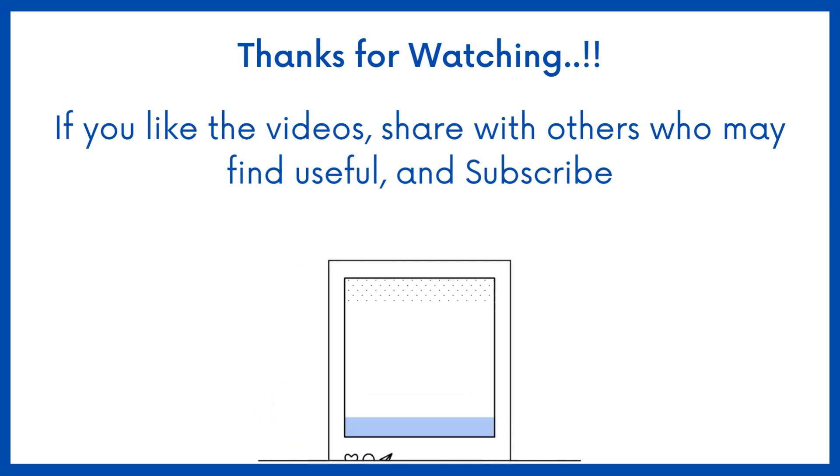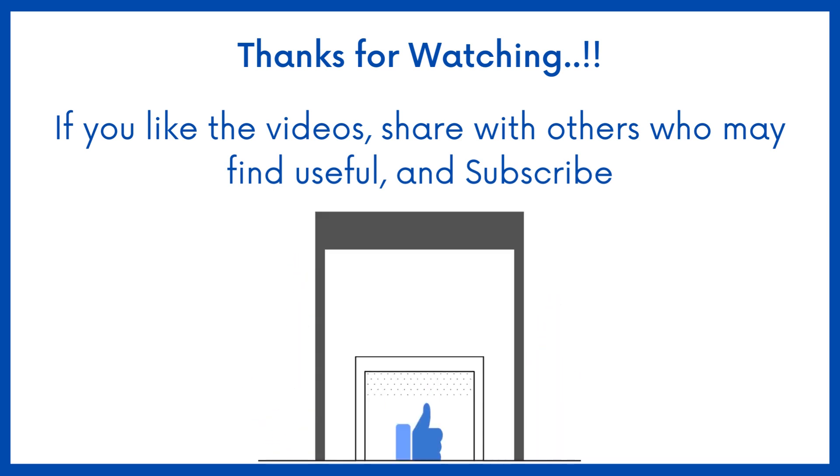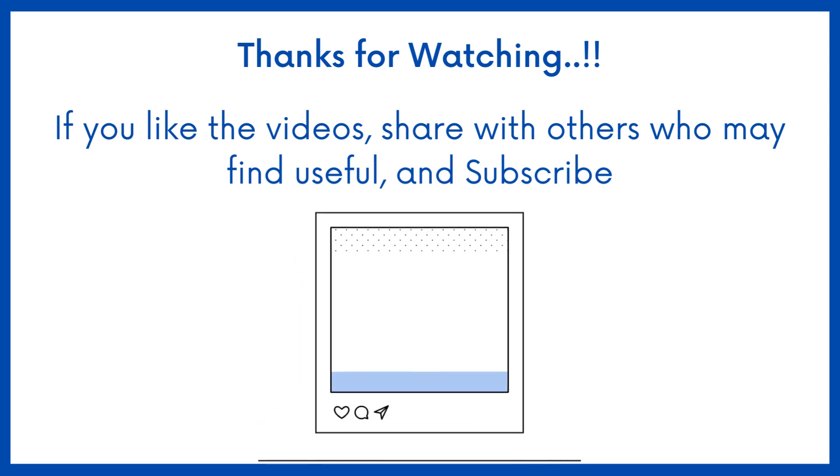If you find this video helpful, share it with others who may find it helpful too. Subscribe to Medbook for more content like this.